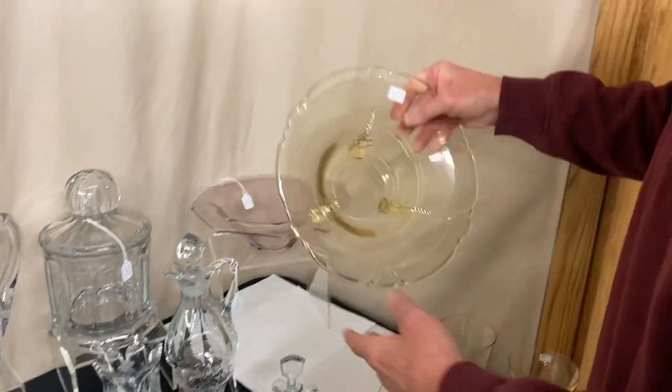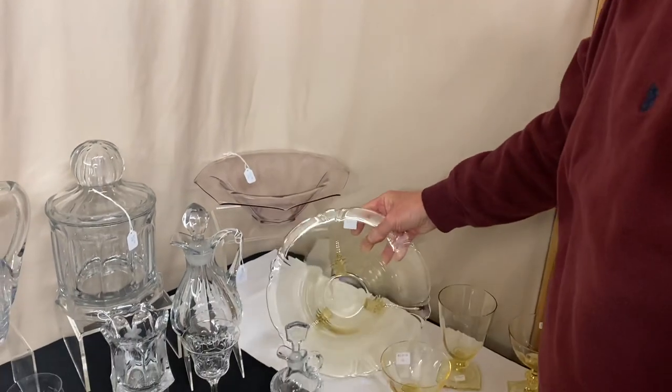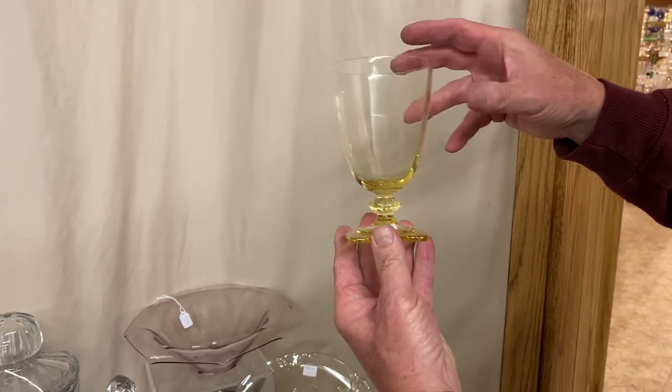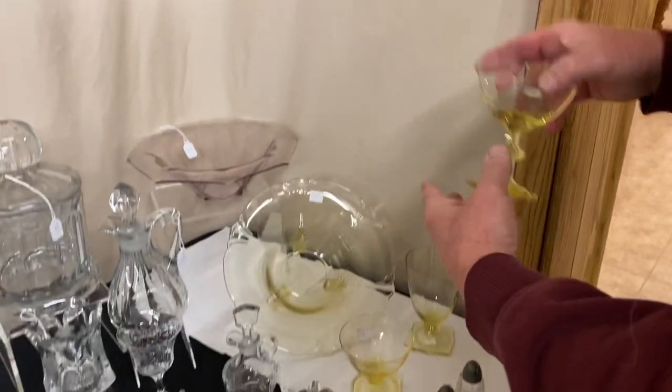Empress Dolphin Footed Sahara Floral Bowl is priced $25. We have one Carcassonne Sahara Goblet at $15, and one Carcassonne Sahara Saucer Champagne, also priced $15.